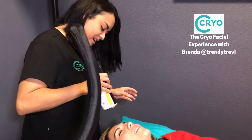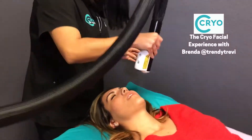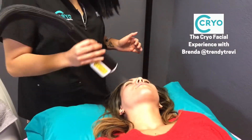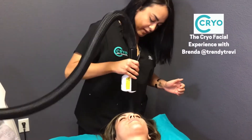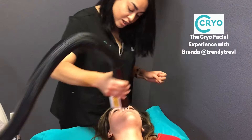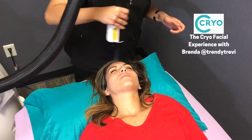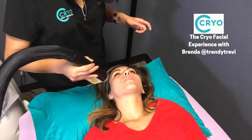How do you feel it? I like it. It's very soothing and calming. Exactly. So when we do this, we're going to do this for about 12 minutes. And then afterwards, you should be good to go, go on with your day. There's no redness that's going to happen, no downtime, no nothing.